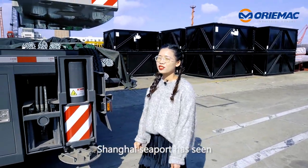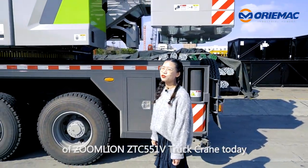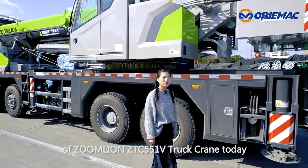Hello, this is Max from Aurimac. Shanghai Seeport has seen a new shipment today of Zunglian ZTC 551V track crane.